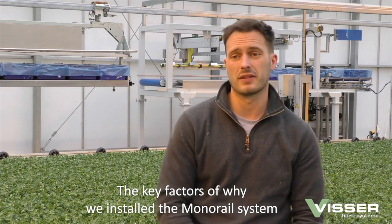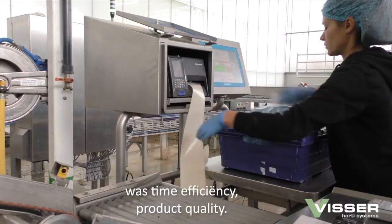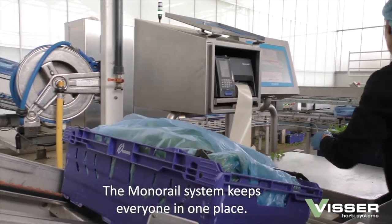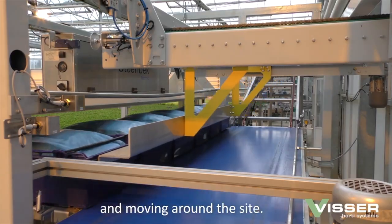The key factors of why we installed the monorail system were time, efficiency, and product quality. A monorail system keeps everything in one place. The monorail is the only one that's doing the work and moving around site.